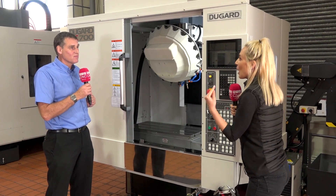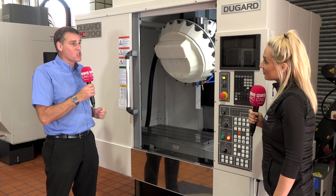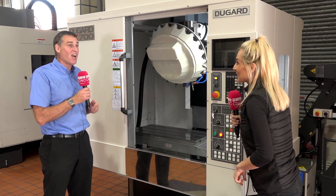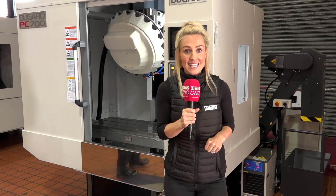So all in all, who's this aimed at and why should they go for this machine? People that just want that competitive edge — reduced cycle times, faster traverses, getting lots of parts off more quickly. And it's a bigger table too. Speak to Dugard for more information on the Dugard PC700.